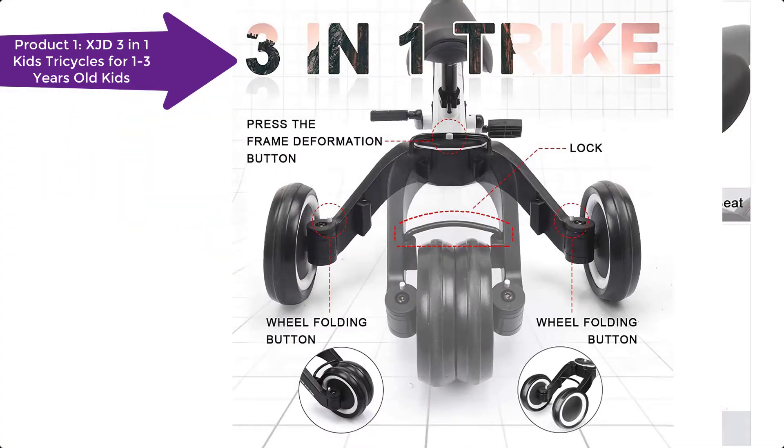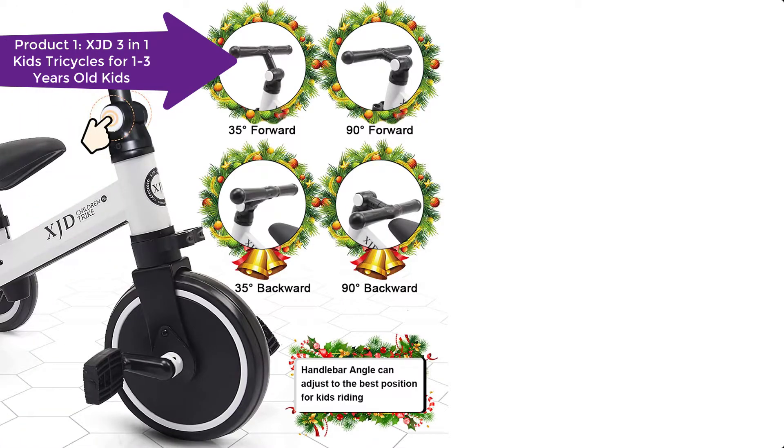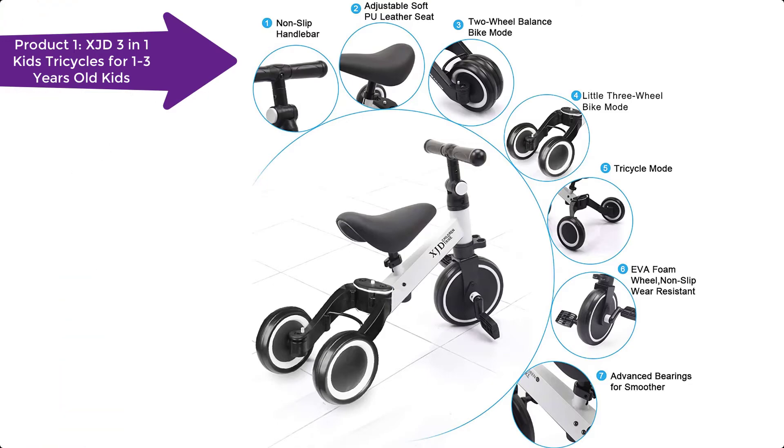This sturdy trike features steel construction, comfort-adjustable angle grip handlebars, and quiet ride wheels. The adjustable seat ensures your child will enjoy the trike for years. Plus, it comes with a fun detachable pedal.